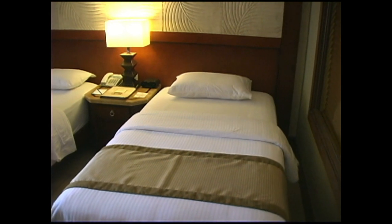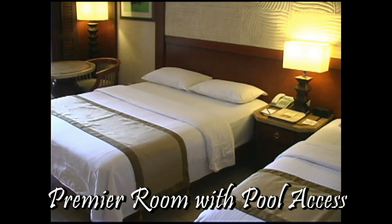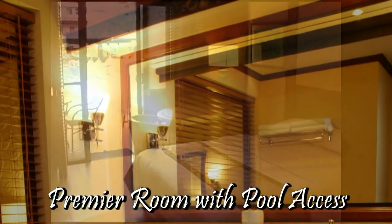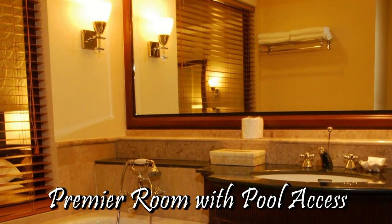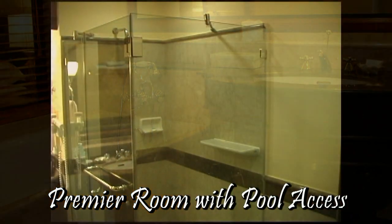This is a Premier Room with pool access. This room has one twin bed and one double bed. This Premier Room has a large bathroom with bathtub and also a shower.